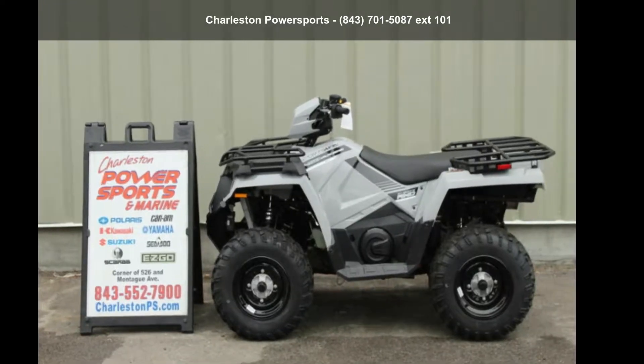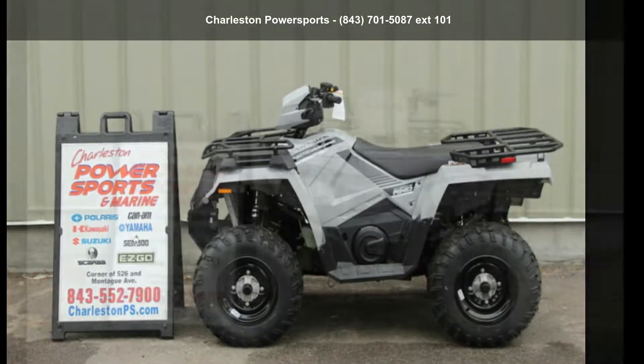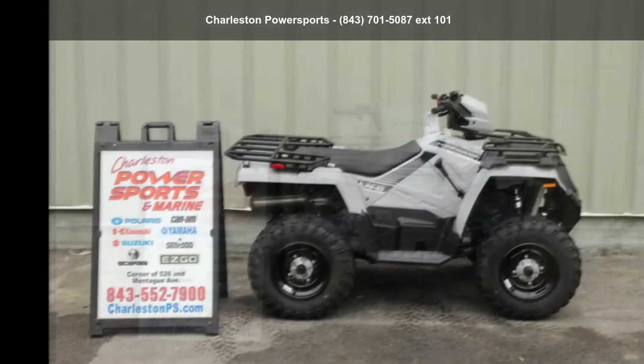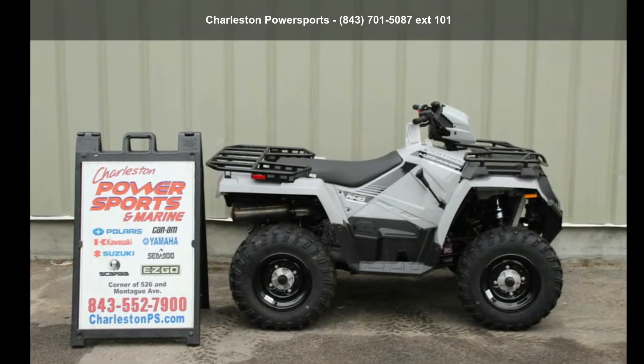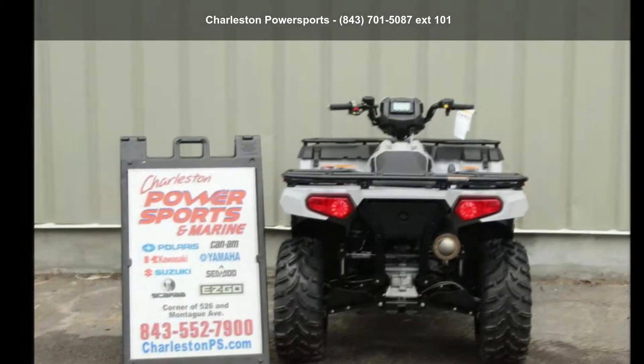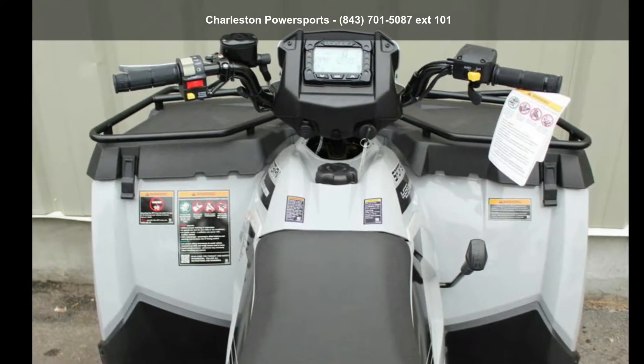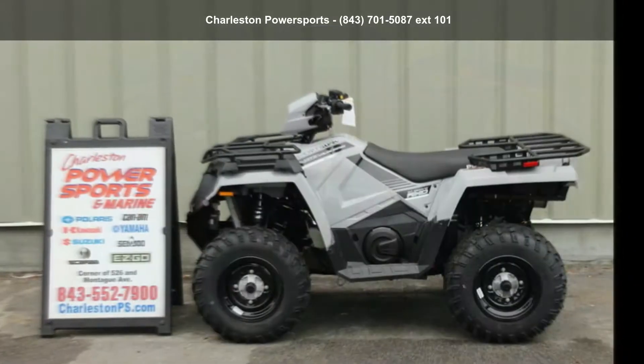Up for sale is a Polaris 2019 Sportsman 450 Utility Edition. This ATV is ready for the off-road, designed to take on the most challenging of terrain. Financing options are also available for qualified buyers. Follow the link in the description below to learn more about this unit's features.